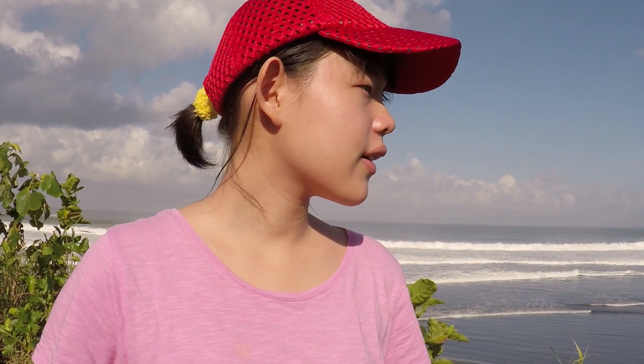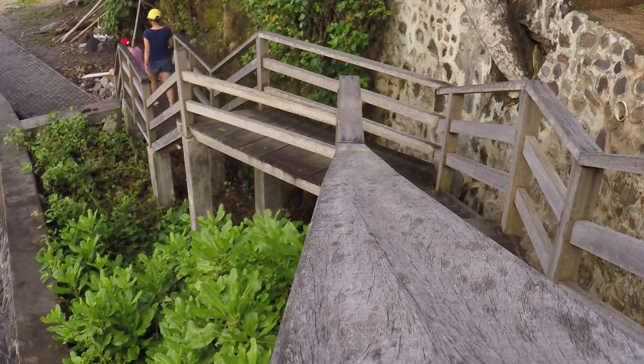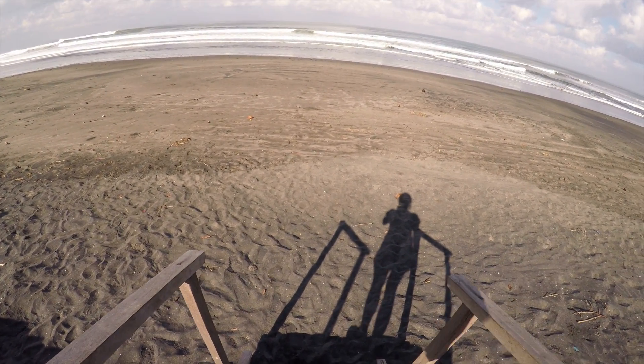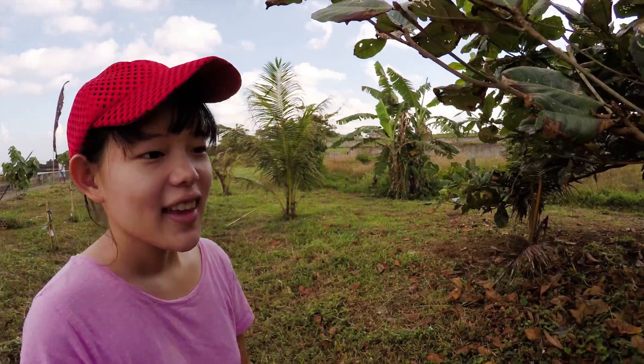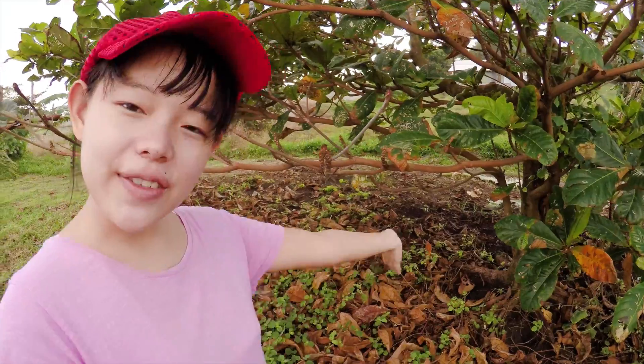Where is that tree? Here it is! This is a ketapang, or tropical almond tree, and what I want from it is its leaves.